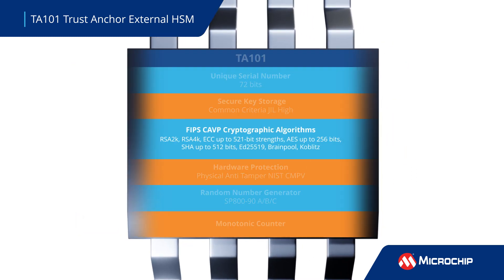The TA101 supports multiple cryptographic algorithms and features a random number generator, a monotonic counter, and anti-tamper hardware protection. It meets multiple qualifications and certifications, including automotive grade 1 qualification in compliance with the ISO SAE 21434 Road Vehicle Cybersecurity Engineering Standard.